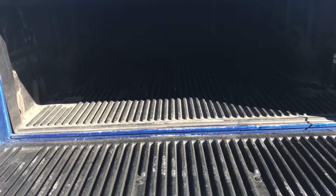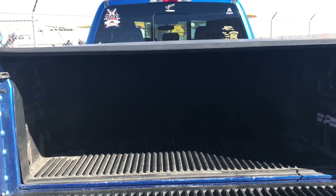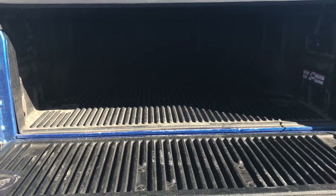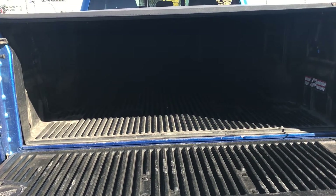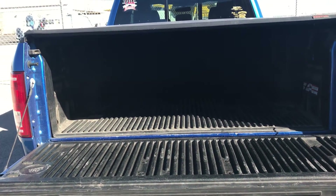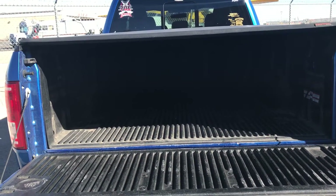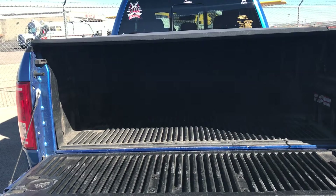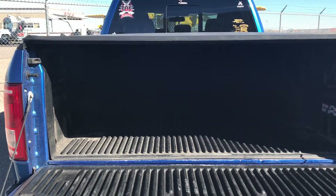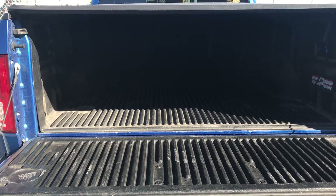This truck came with the plastic bed lining from Ford, and it's pretty good. As you can see, I do use it as a truck. We've moved refrigerators, brought stuff from one office to another, and just carried quite a bit of things. If it didn't have the cover, it would probably be a lot more scratched.